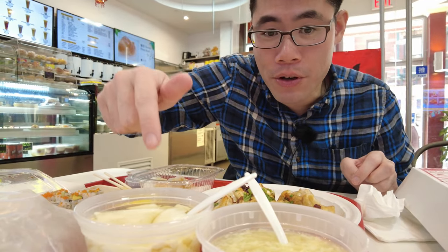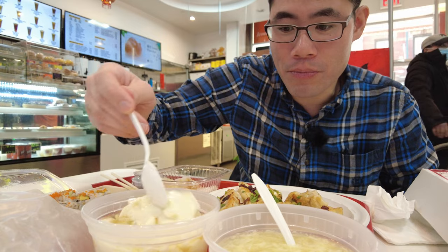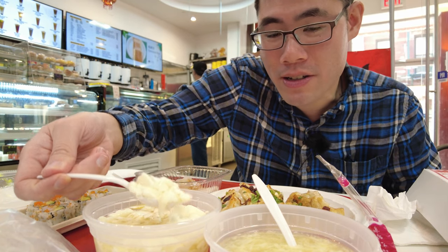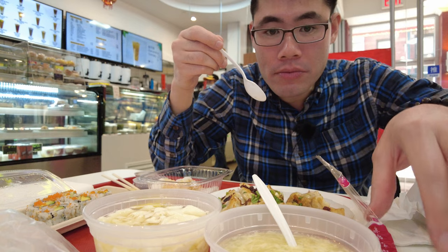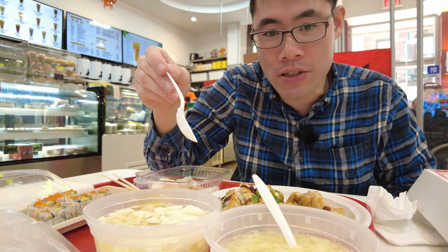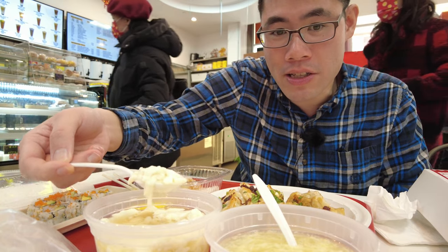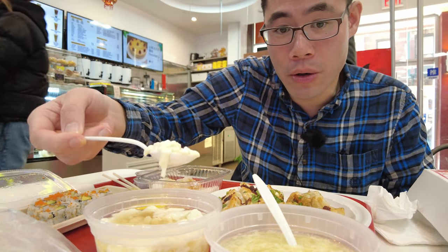Now for the tofu pudding — this was $2.50. I want to mix this up to get the syrup mixed in with the tofu. This is pretty popular in Hong Kong. This is excellent for a cold winter day like this. The tofu is just so smooth, there's not too much sugar in it, which you don't want because that'll just weigh you down. You can tell this is some of the freshest tofu you can ever get — it's really, really well cooked.